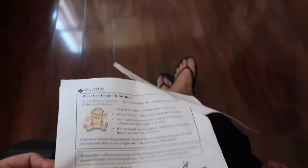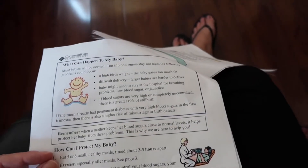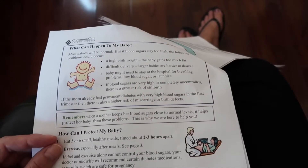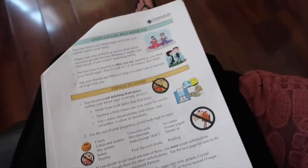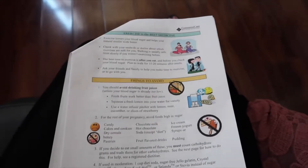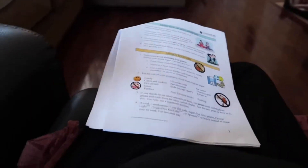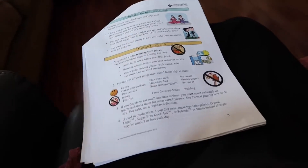We talked about the risks — my main concern is delivering a huge baby, which is going to be more difficult. Also, babies born through gestational diabetes tend to be overweight themselves and have weight issues later in life, so you want to take really good care of your baby's health and nutrition. The nutritionist also said — surprisingly — that cheesecake and Haagen-Dazs ice cream will not spike my numbers. The fat content makes your body work harder to digest, so your numbers tend to stay lower with those.